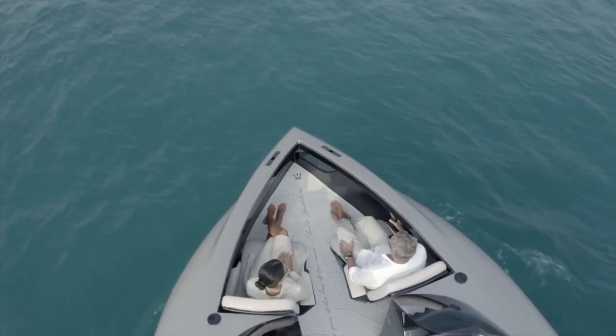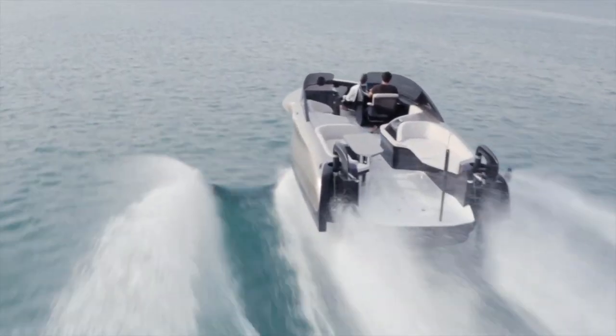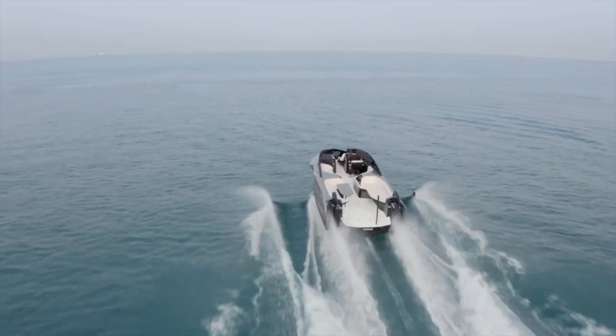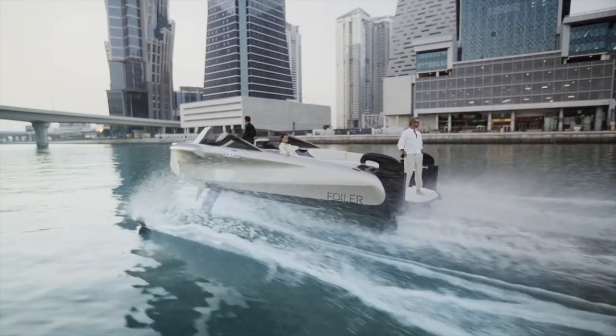At the exhibition in the Emirates, Enada Marine showed its new development, the Foiler Hydrofoil boat. The peculiarity of the model is that the nose wings can be folded, lifting the support planes to the side, and the aft ones are fixed on rising pylons, in the lower part of which there are propellers.